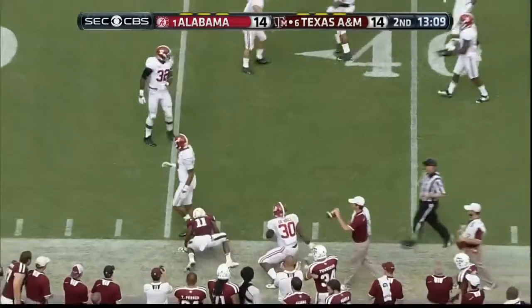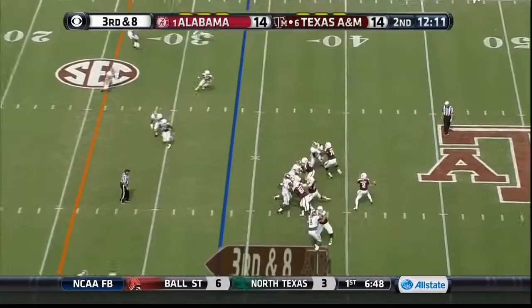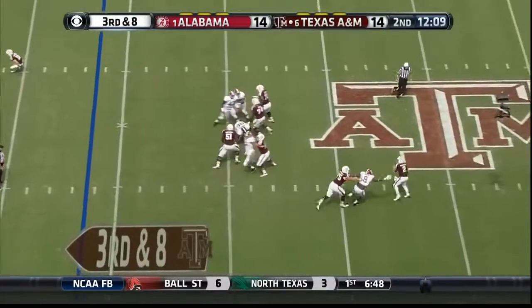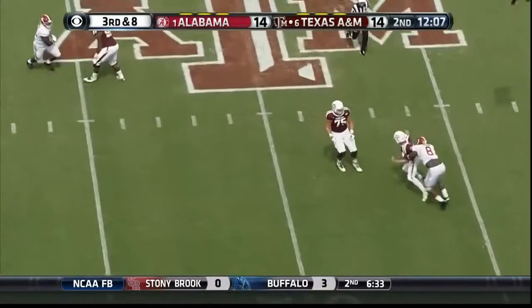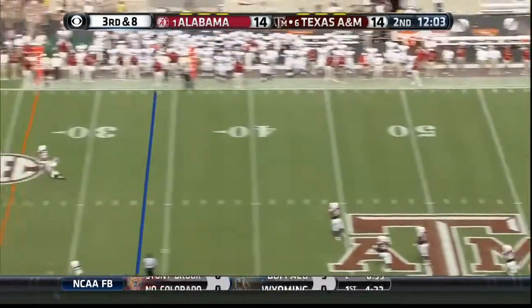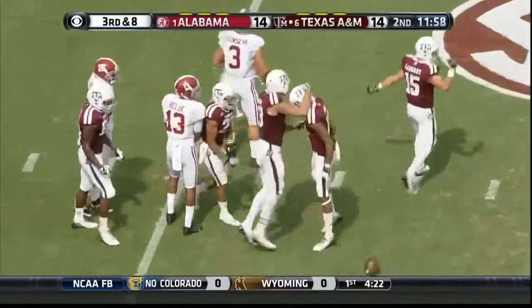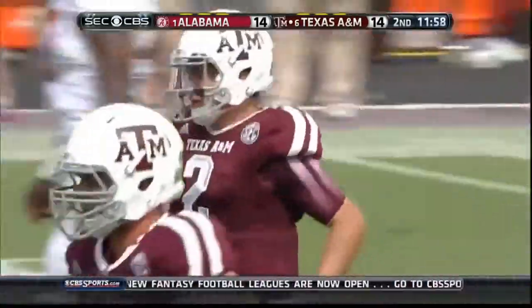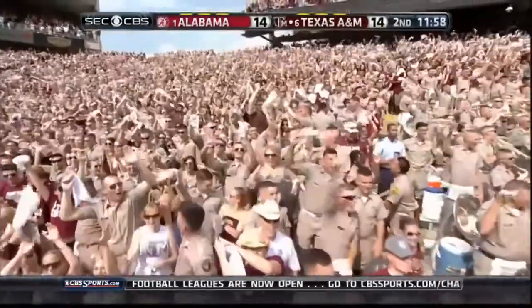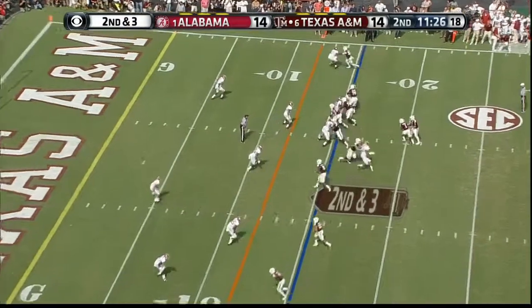It is a five-man rush. Manziel retreats — look at this — he's still on his feet and heaves it deep. Oh my gosh. Can you say magic? The guy made a play — a one-in-a-hundred play.